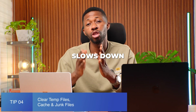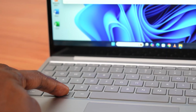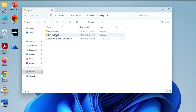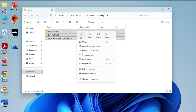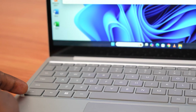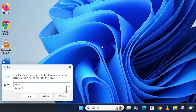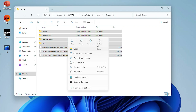Tip number four is to clear temp files, cache, and junk files. Temporary files build up over time and slow down your storage. Here's how: press Windows + R, type temp, and delete. Then press Windows + R again, type %temp% and delete again.